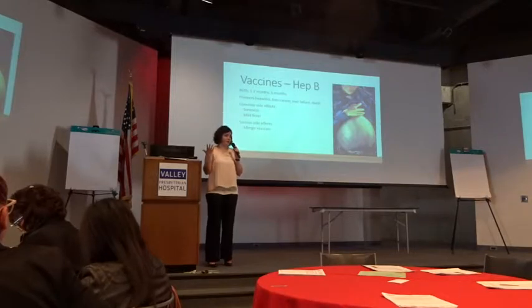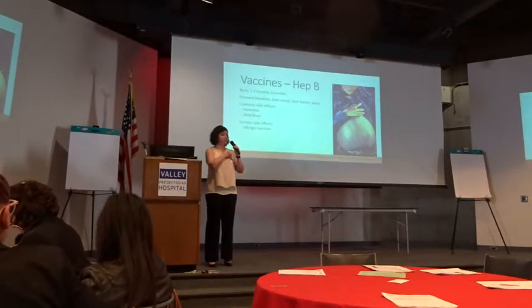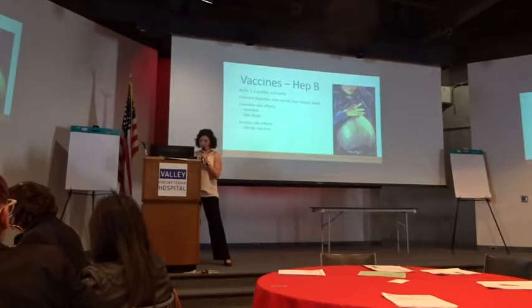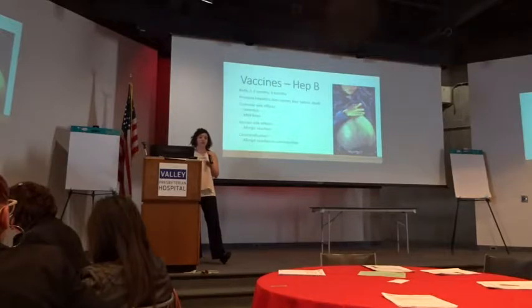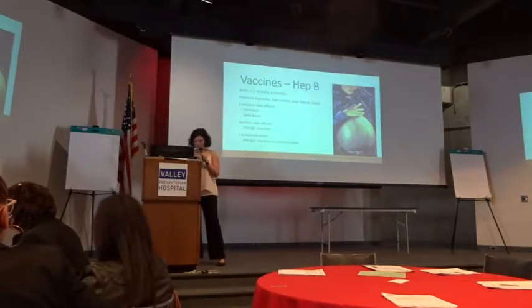As a disclaimer, with anything we give a baby, they could have a severe allergic reaction — we're talking about anaphylaxis: swelling of the lips, difficulty breathing, full hives everywhere. It happens extremely rarely. The contraindication is if they've had an allergic reaction previously — if we know they go into anaphylaxis, we're not going to do it again.